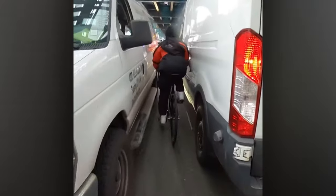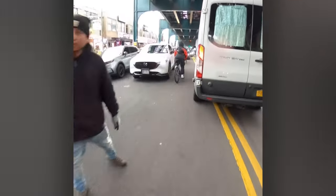Luckily, this guy has nine lives. Oops. Oh no. Wait — that's cats.